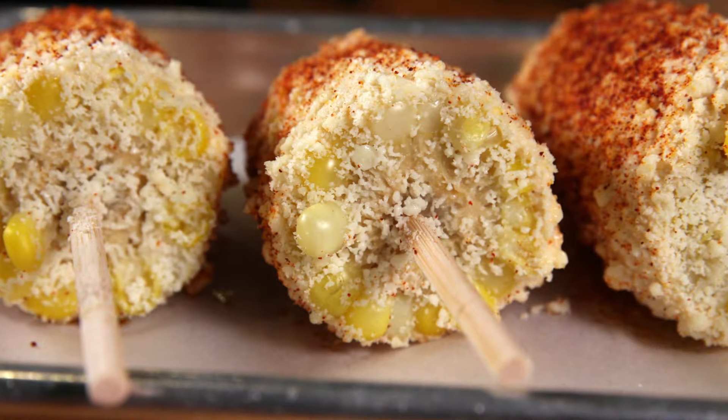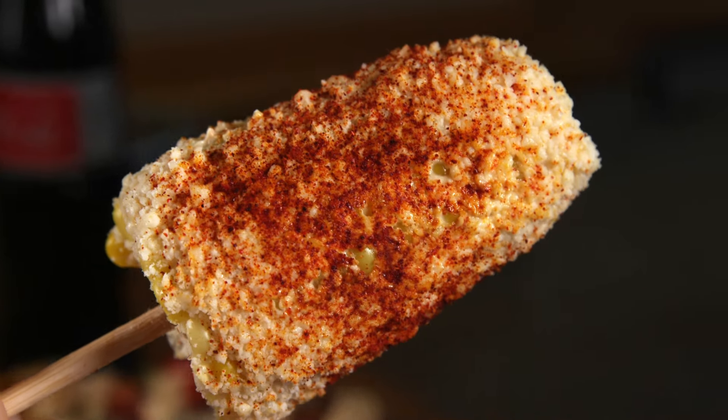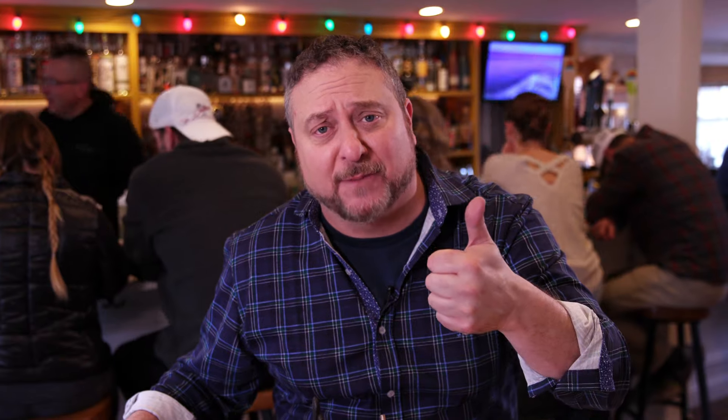Now I don't want to be corny, but their Mexican style street corn is absolutely fantastic. It's called the elote con queso — corn with cheese. And anytime a food is served on a stick, it automatically gets a thumbs up from me.